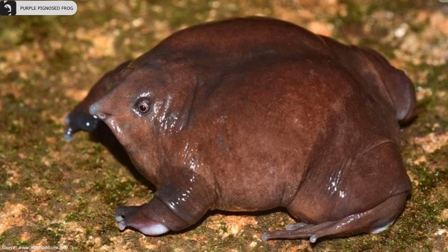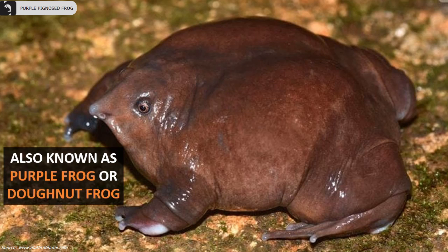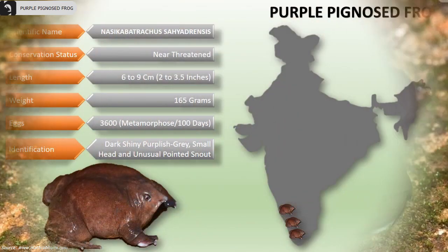Purple pig-nosed frogs are also known as purple frog or donut frog. They are endemic to the Western Ghats in the southwest of India, and are considered to be a near threatened species, therefore needing protection in their native natural habitats.